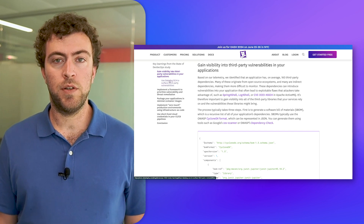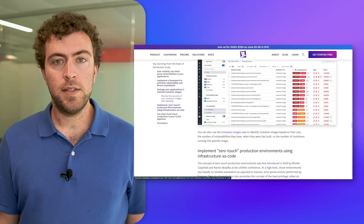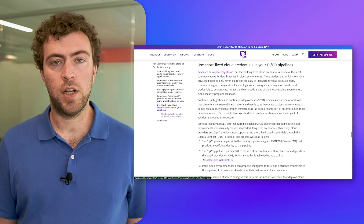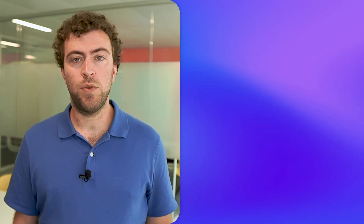As a companion to our State of DevSecOps study, we have also released a guide that describes how to implement common security practices for securing applications and cloud environments. First, we'll show you how to package an application in a small, minimal container image — this not only makes it more secure, but also faster to deploy. Next, we'll see how to use OpenID Connect to securely authenticate CI/CD pipelines to cloud environments using only short-lived cloud credentials, which is typically much more secure than using long-lived access keys. Finally, we dive into practical strategies on how to prioritize security work based on real-world risk. For all three insights, have a read of the study and the follow-up guide — we'll post the link in the description of this video.